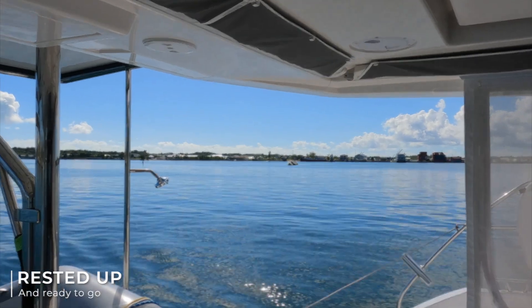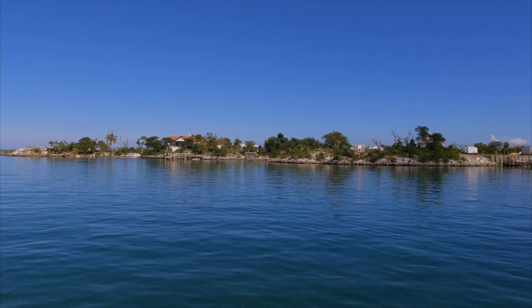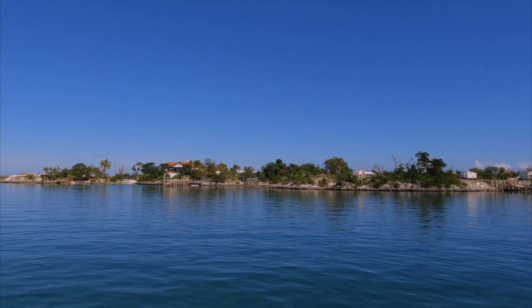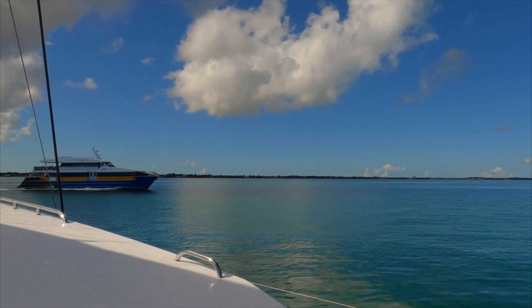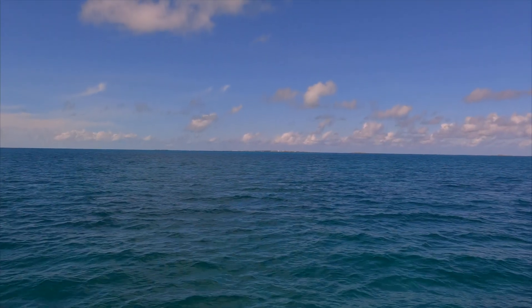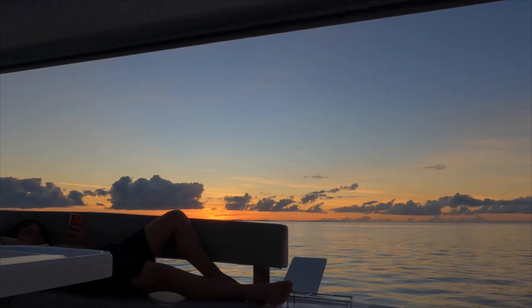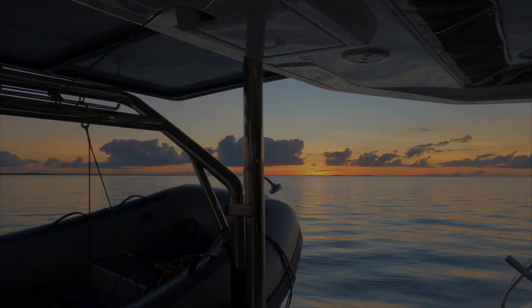After checking into the Bahamas, getting fuel, and resting for a day, we're headed back out for the next leg of our journey. We're heading back out to anchor near the cut so our exit would be easier. We're planning to leave after sunset. It's 10 o'clock and we just pulled up anchor and we are leaving Marsh Harbor.